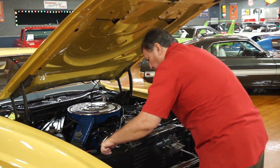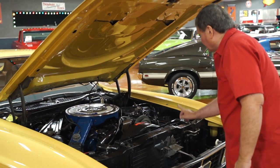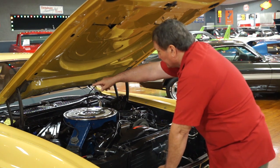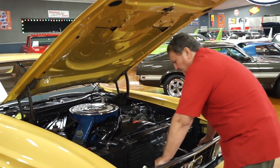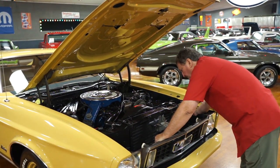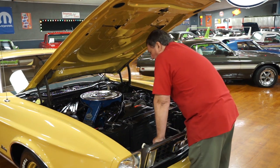The radiator core support doesn't have any distress whatsoever — still has the original Ford tag on it. All the Ford identification tags underneath this hood are still present, legible, and clean just the way they were from the factory. The one on the coil area, the yellow one, is still intact. The buck tag is still on the core support just the way it should be. Everything on this car is as it was from the factory.